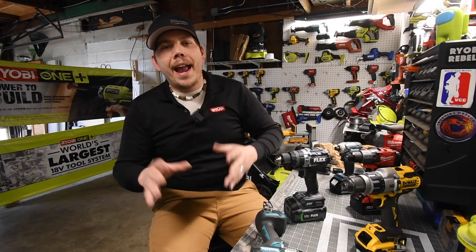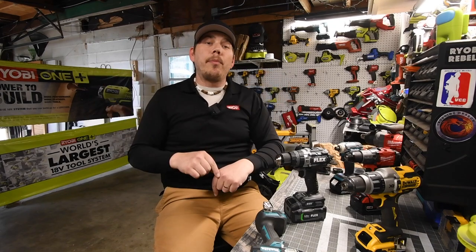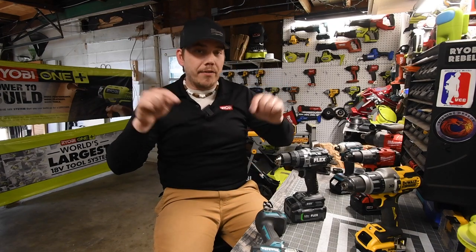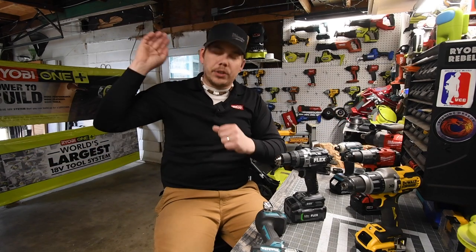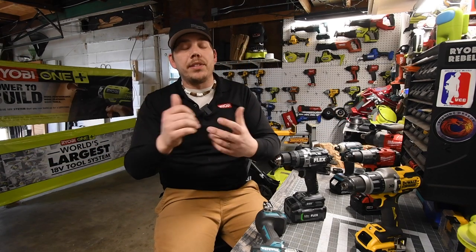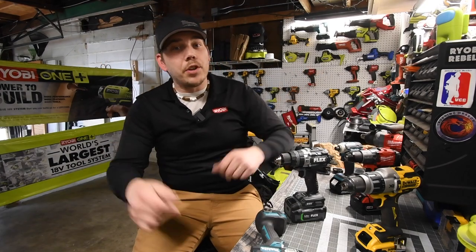Just to let you guys know, I do have another YouTube channel. It's called MCT Two Minute Reviews. I will be uploading a two-minute version of this video to make it short, sweet, and simple — straight to the point. Please go over there and check it out, subscribe. I will be uploading there a lot as well, and I hope to see you guys over there.